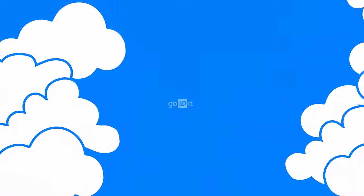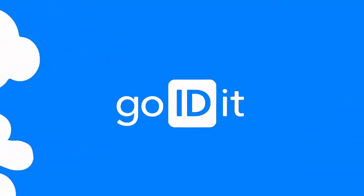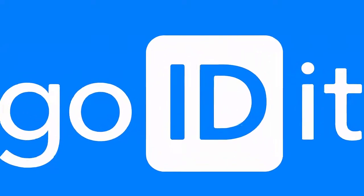On any lot, keeping track of cars can be a real challenge. But here's the thing — it doesn't have to be. Introducing GoIDIt, the first Wi-Fi-based vehicle management service designed to eliminate the headache of hunting down any vehicle on any lot.